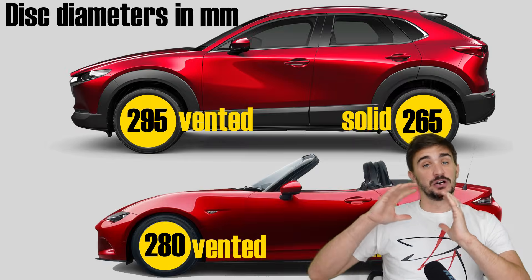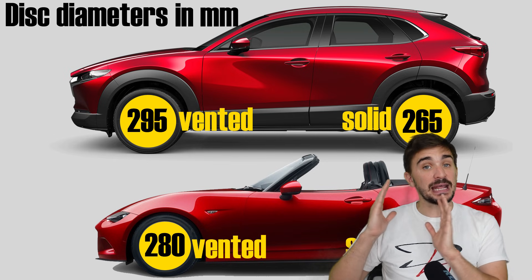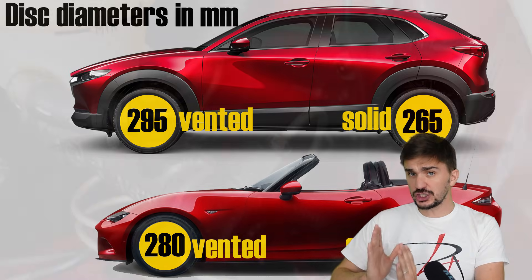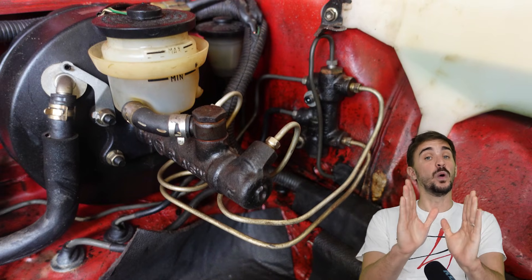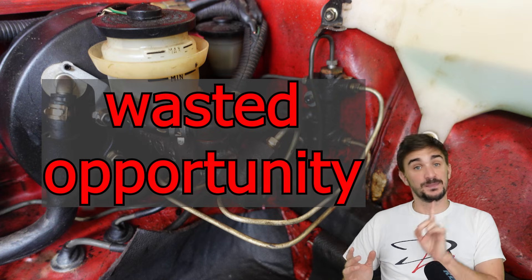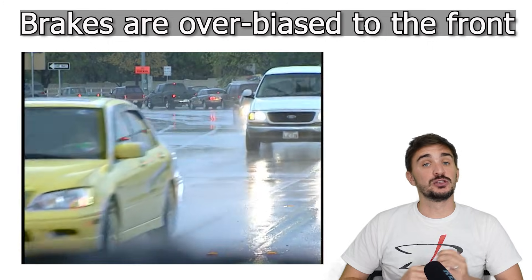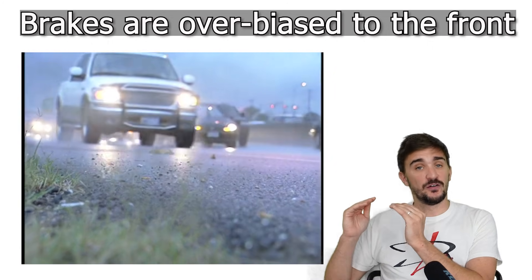So now we know why brakes are larger in the front, and how different types of vehicles need different amounts of brake bias. What we do not know is how a traditional, purely mechanical approach to brake bias is a wasted opportunity. Brakes aren't biased to the front just because of weight transfer — they're usually over-biased beyond this point to accommodate the average driver and reduce the chances of an accident.